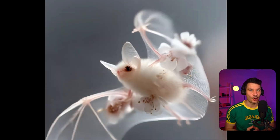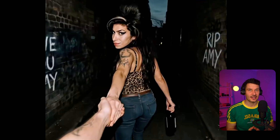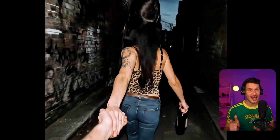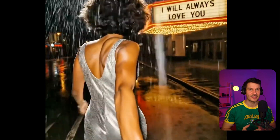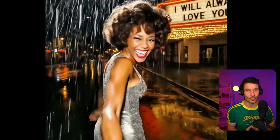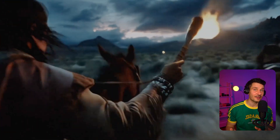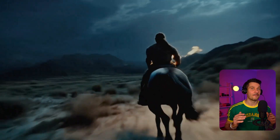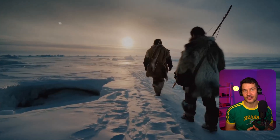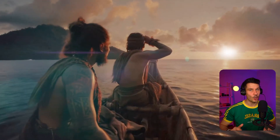Unlike previous models that could only create short, choppy clips, Kling 2.0 Master can generate videos at full 1080p resolution, running at a smooth 30 frames per second, and for up to 2 minutes. That's a massive leap forward. They've also introduced custom frame definition, which gives creators precise control over specific moments in their videos. This helps solve one of the biggest problems with AI-generated videos: keeping characters and scenes consistent all the time.